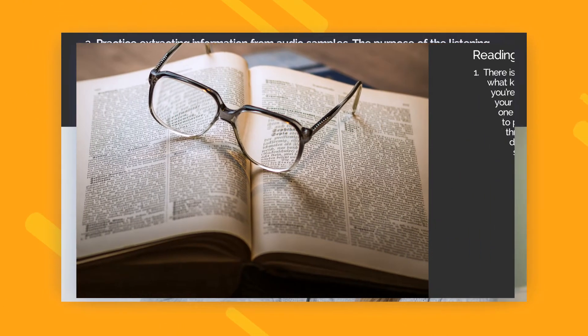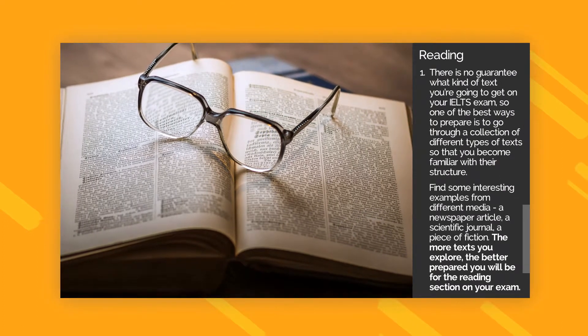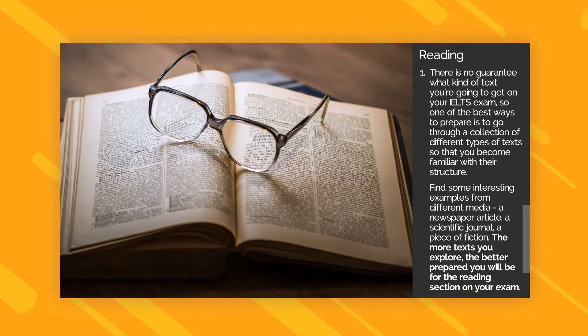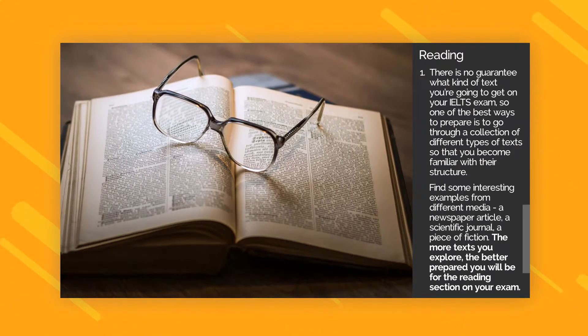Reading Tip 1. There is no guarantee what kind of text you're going to get on your IELTS exam, so one of the best ways to prepare is to go through a collection of different types of texts so that you become familiar with their structure. Find some interesting examples from different media — a newspaper article, a scientific journal, a piece of fiction. The more texts you explore, the better prepared you will be for the reading section on your exam.